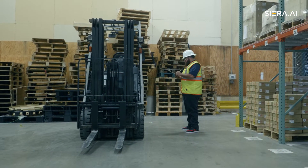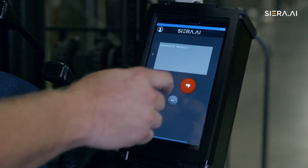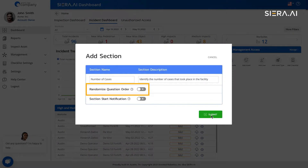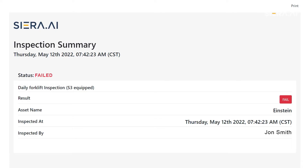We've transformed the paper-based forklift inspection to a fully automated forklift inspection with a touch of a screen. Capture critical information by randomizing the questions and the answers for accuracy. If a forklift fails, you will be immediately notified.